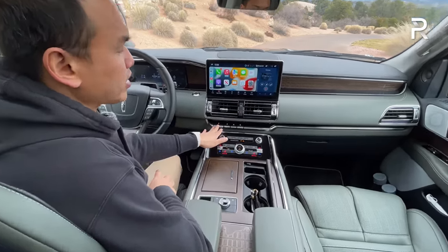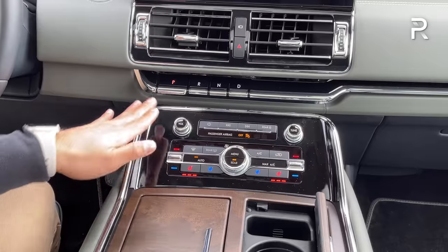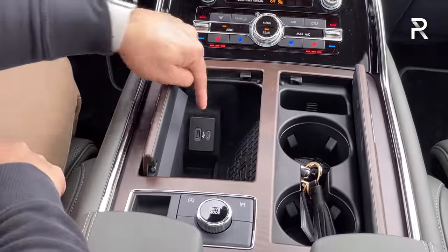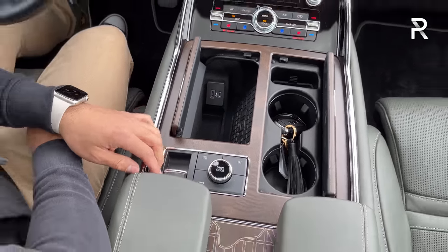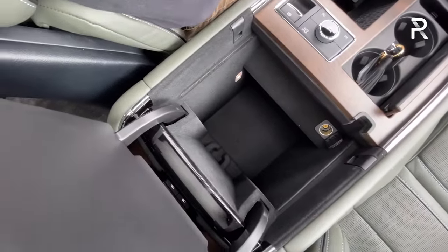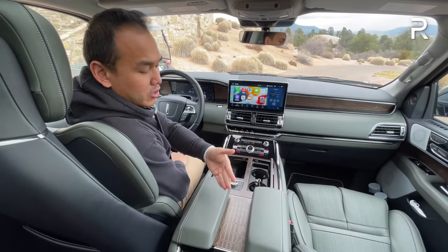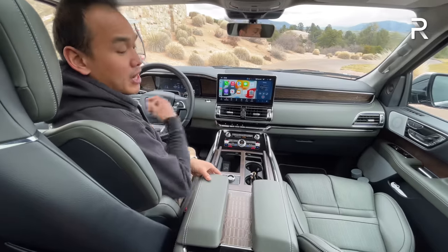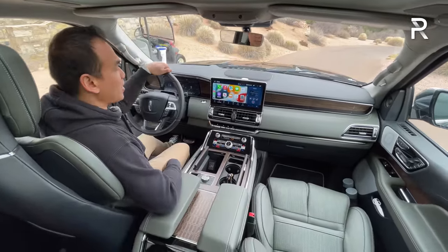Over here you can see the gear selector for the 10-speed auto — a piano key-style toggle. There are heated and cooled seats, beautiful wood trim, a wireless phone charging pad with USB-A and USB-C, and a drive mode selector along with the electronic parking brake. The center console is very deep and large with a 12-volt outlet inside. I do wish Lincoln had redesigned it so you didn't have to open the entire lid to access it — a small nitpick, but one that competitors have addressed.